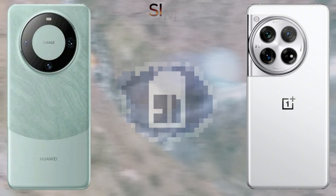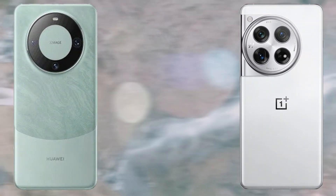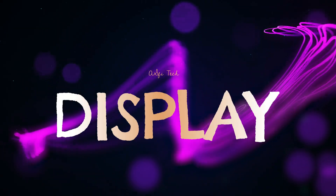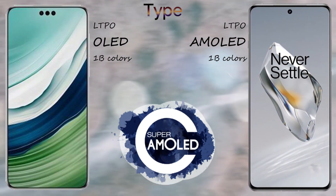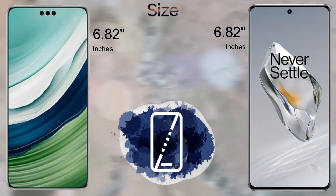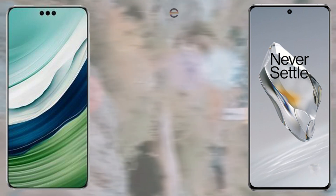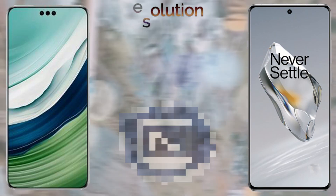The display of these devices: the Huawei Mate 60 Pro comes with an LTPO OLED 1 billion color display, and the OnePlus 12 comes with an LTPO AMOLED 1 billion color display. The screen size is not much different. The resolution of these devices: the Huawei Mate 60 Pro comes with 1212 by 2616 pixels and the OnePlus 12 comes with a 2K screen resolution.